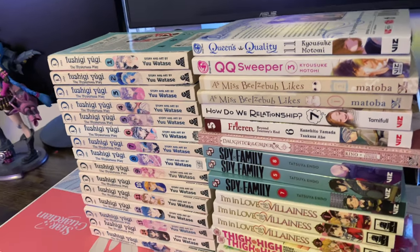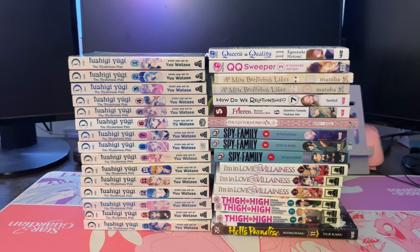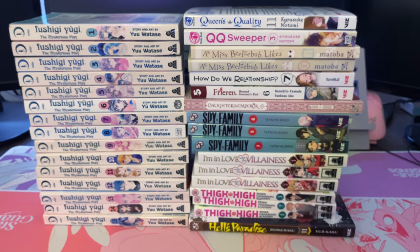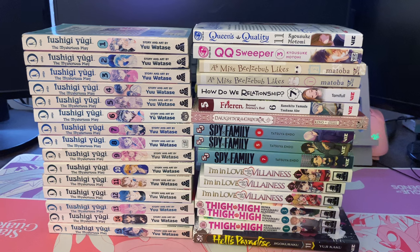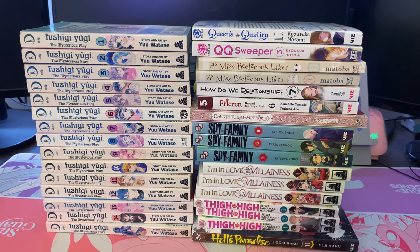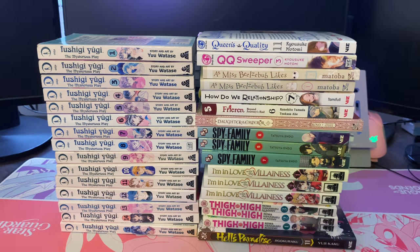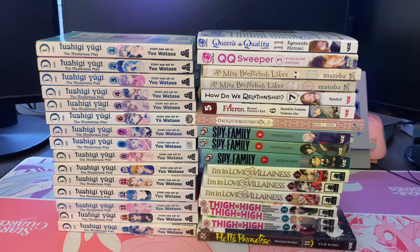And that's everything I got in October! Here are all the volumes, including the two unboxings I already put out. Let me know if you're going to pick up any of the ones I mentioned today. I'll also be releasing an October manga reading log covering what I read — about 25 volumes this month, which isn't too bad. I'm hoping to read more in November. Thanks so much for watching and supporting my videos, and I'll see you in my next video!